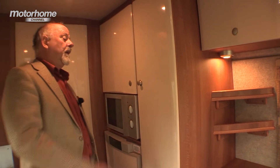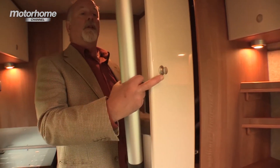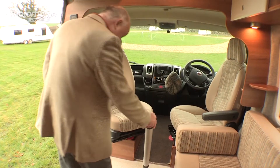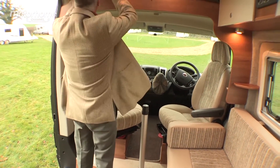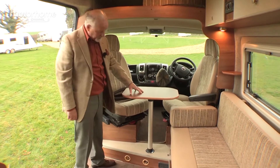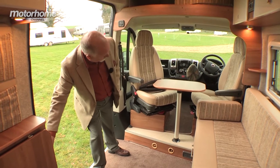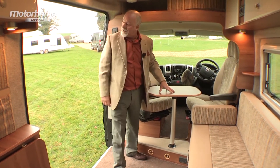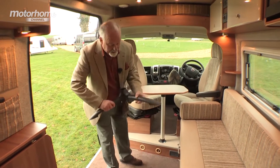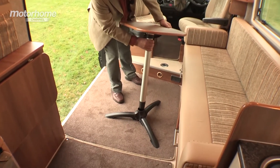Dining arrangements are flexible. Dedicated storage in here provides us with an island leg and a tripod. This is the coffee table sized one — there's also a larger dining one concealed here. If you wish to eat alfresco outside or perhaps want a table next to the settee, just open out the tripod and there you are.